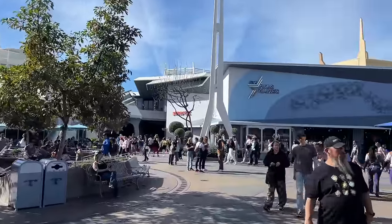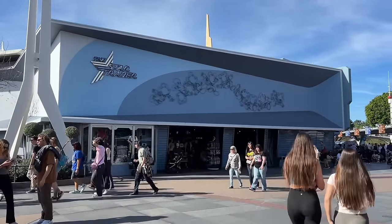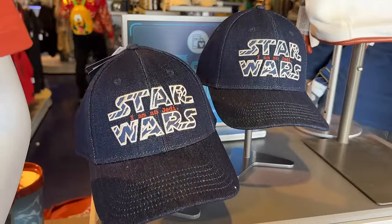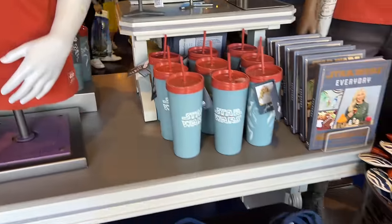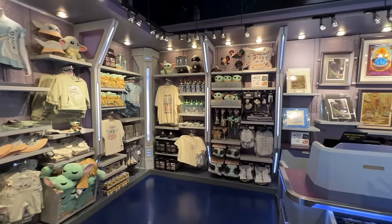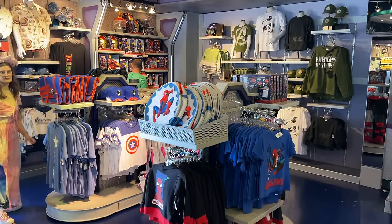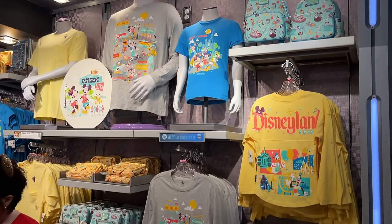The store to the right-hand side — this is the store you exit Star Tours into — is called the Star Trader. People always ask where you can get a certain hat, and Star Trader is the place when they have it. Right now they have a different style of Star Wars hat out. They have a lot of fun Star Wars and Grogu themed merchandise here if you love the Mandalorian, and they also have some Marvel merchandise. The Play in the Park line is here too.